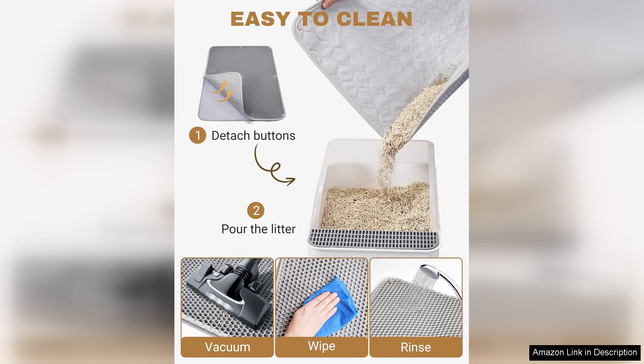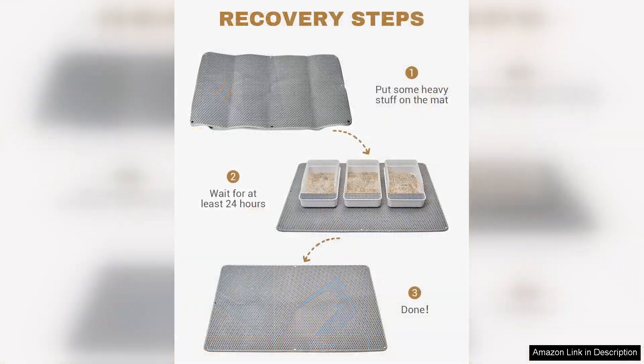The non-slip bottom is an excellent feature, keeping the mat securely in place so it doesn't slide around during use. Additionally, the edges are thoughtfully designed to prevent litter from spilling over, enhancing its effectiveness.